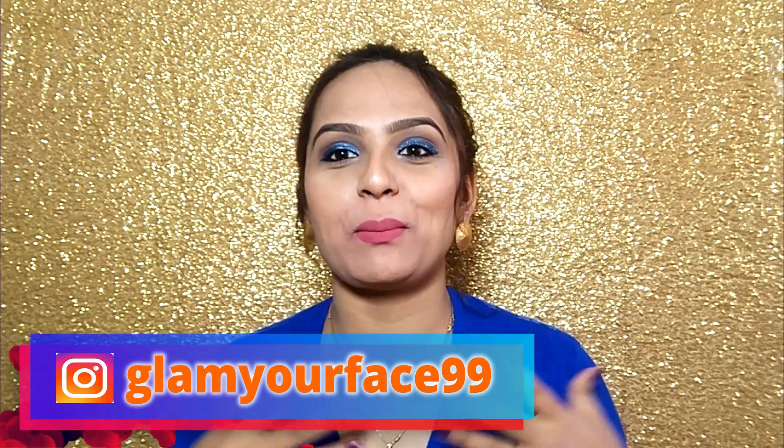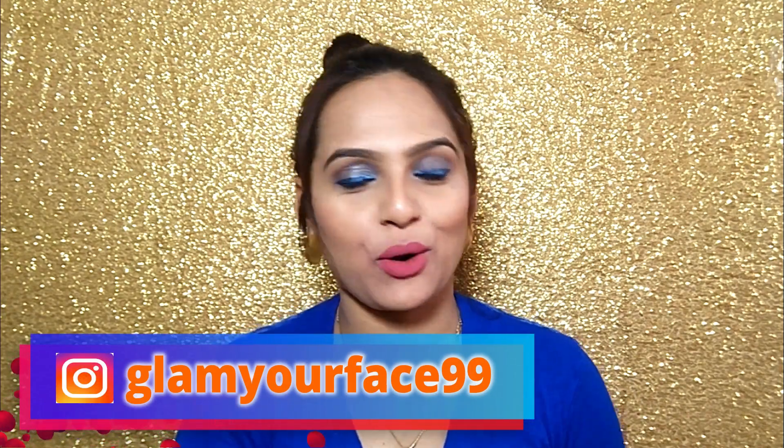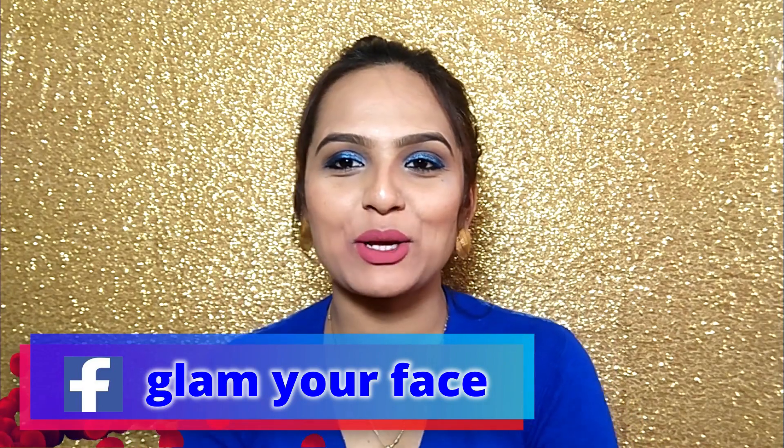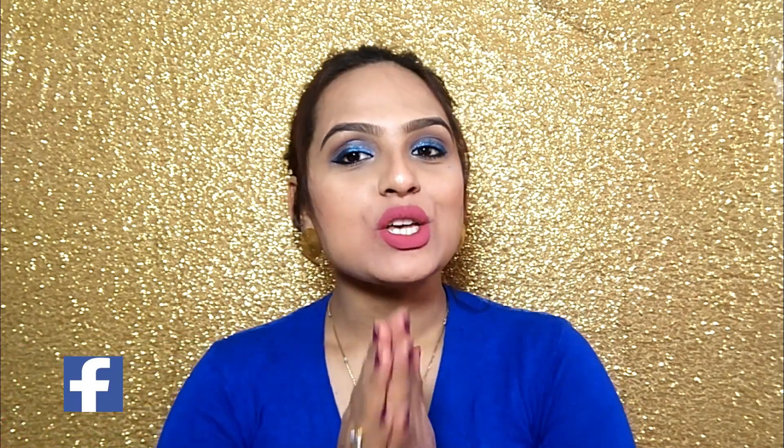Hi guys, welcome back to my channel. I am Lamia Hafiz and I am Dipeka, how are you all? So guys, I am going to share with you in this video a Purple Haul — I have again been shopping from Purple. I know I have done a haul a few days before, but there were very good discounts and offers, and I have bought some small things, so I am going to share with you in this video. Let's start the video.